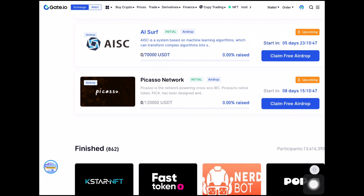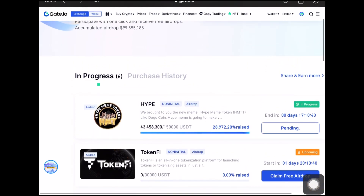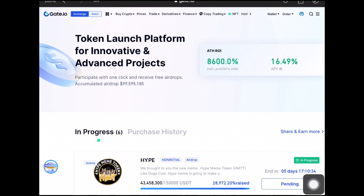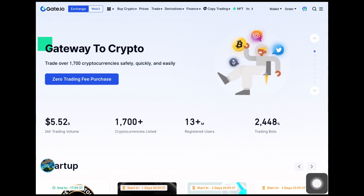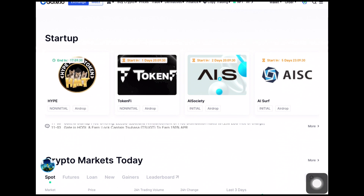You can sell the token straight to any stable tokens, GT token, or USDT right here on the Gate.io platform. I'll be leaving the sign-up link in the description. If you have any questions about the project, ask in the comment section and I'll be glad to get back to you. That's all about the airdrops for today — this is completely free, you don't need to pay any money, just make sure your account is active. Thanks for watching, and you can also reach me on Telegram. Until next time, have a great day!